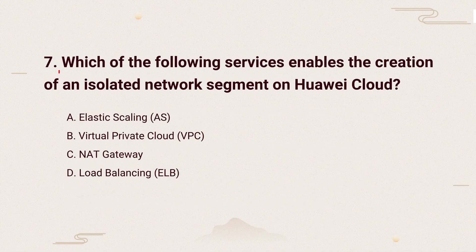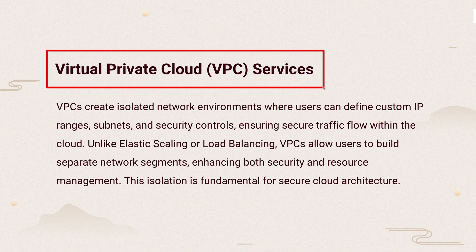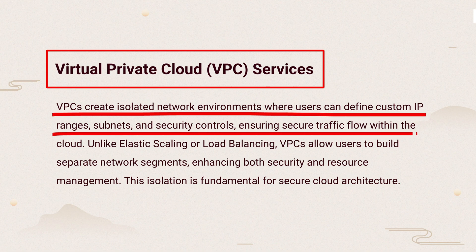Question 7: Which of the following services enables the creation of an isolated network segment on Huawei Cloud? The knowledge points of this question are Virtual Private Cloud services. VPCs create private networks with custom IPs, subnets, and security. This helps separate networks for better traffic control and security, making them essential for safe cloud setups.